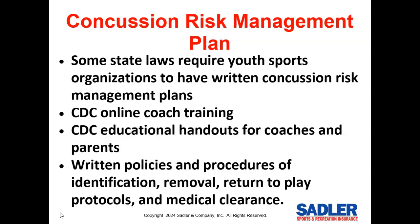Concussions account for about 7% of total injuries in youth baseball and softball and can have very serious consequences. Some state laws require youth sports organizations to have written concussion risk management plans. These plans normally require coaches to take CDC online coach training on concussions and to distribute the CDC educational handouts for coaches.